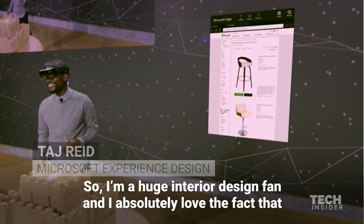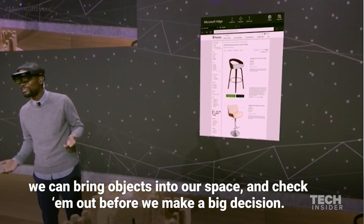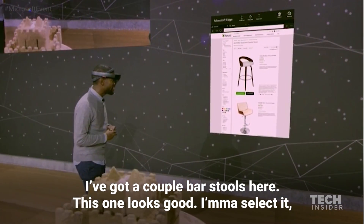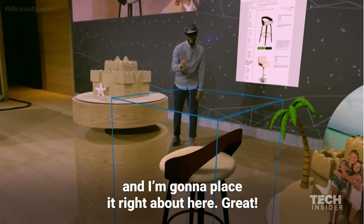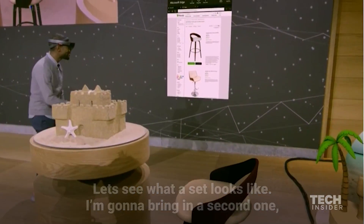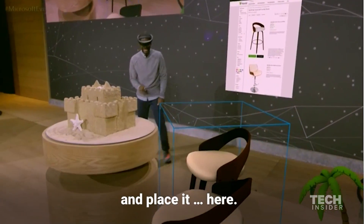I'm a huge interior design fan and I absolutely love the fact that we can bring objects into our space and check them out before we make a big decision. I've got a couple bar stools here. This one looks good — I'm going to select it. I'm going to place it right about here. Let's see what a set looks like — I'm bringing a second one.